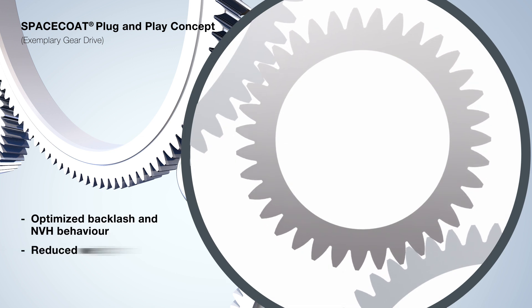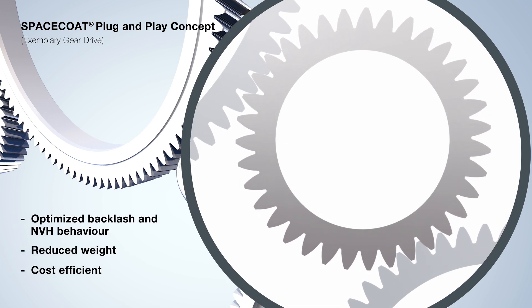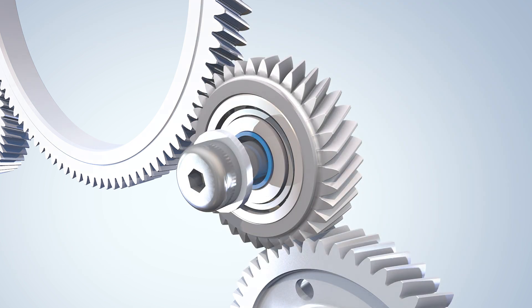The result is a low-noise gear drive optimized in terms of space, weight and cost.